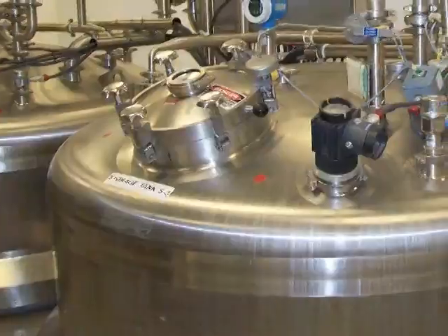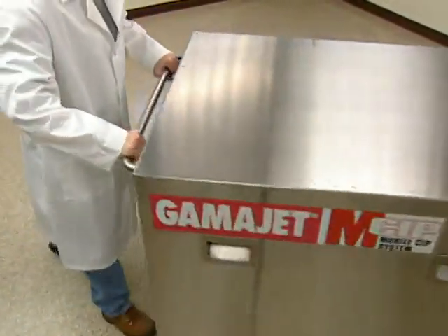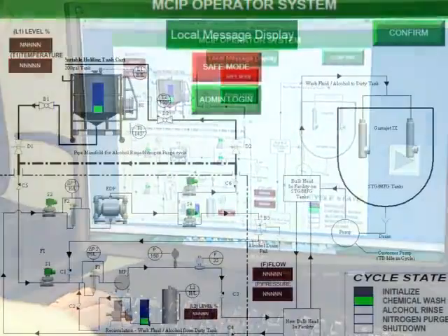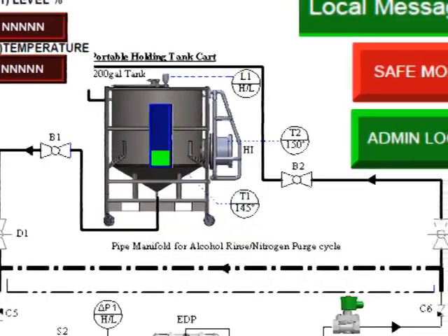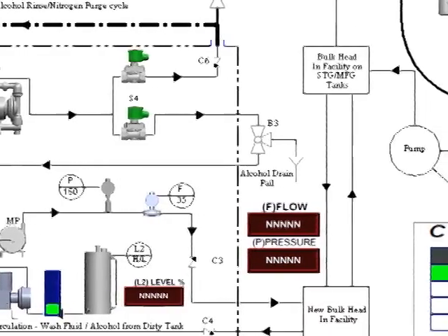By working with you, we can meet all your tank cleaning needs. And if you're concerned your plant can't support this revolutionary technology, we have affordable, portable, customized clean-in-place systems, from simple CIP skids to custom programmable mobile CIP systems. You simply tell us your process and we'll develop a customized solution to meet your cleaning needs.